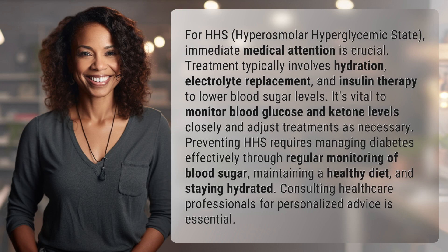For HHS — hyperosmolar hyperglycemic state — immediate medical attention is crucial. Treatment typically involves hydration, electrolyte replacement, and insulin therapy to lower blood sugar levels.